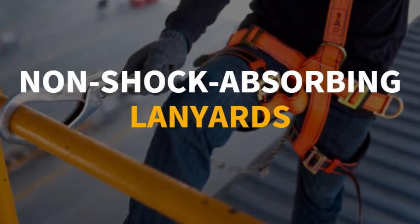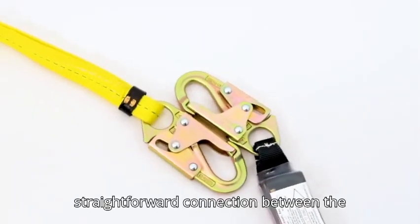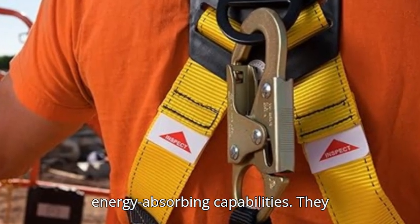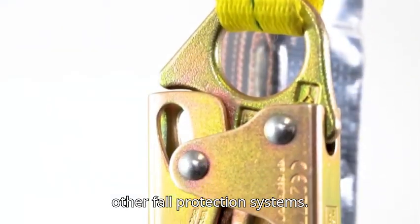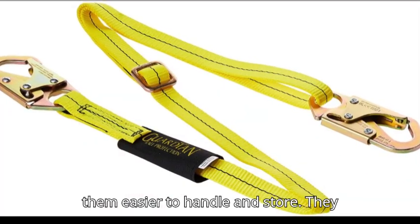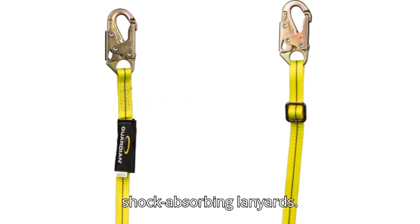Non-shock-absorbing lanyards are designed to provide a straightforward connection between the harness and anchor point without any energy-absorbing capabilities. They are typically used in situations where a fall is unlikely, or in combination with other fall protection systems. They are lighter and more compact, making them easier to handle and store, and are often more affordable than shock-absorbing lanyards.